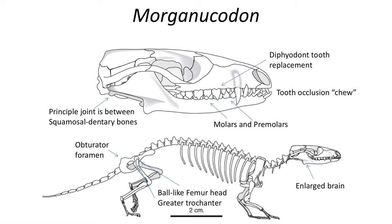First, it exhibits the defining trait of having a joint between the squamosal and dentary bones, which means that the lower jaw is composed of a single bone on each side, the dentary.